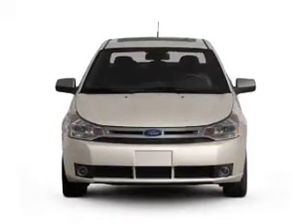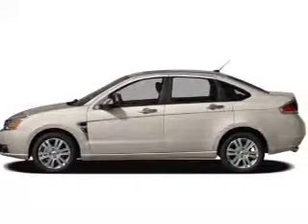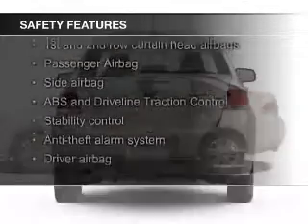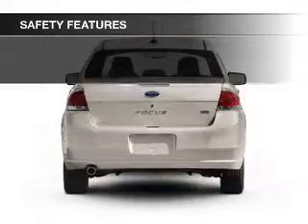Additional features include keyless entry, a trip computer, an MP3 player, and privacy glass. Safety was made a priority with these features: curtain head airbags, side airbags, independent suspension, traction control, stability control, and a passenger airbag.